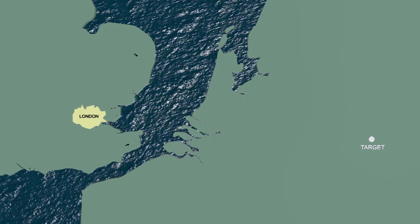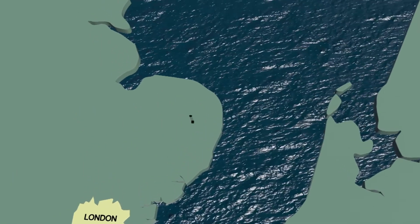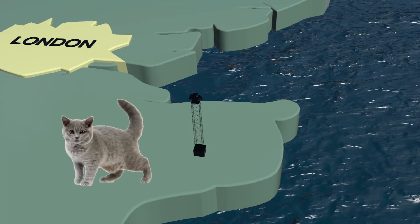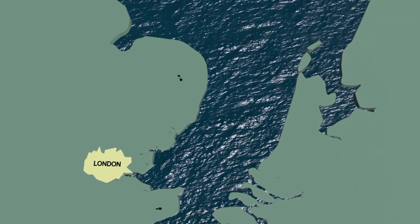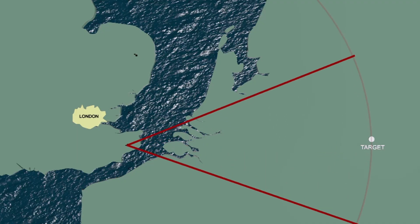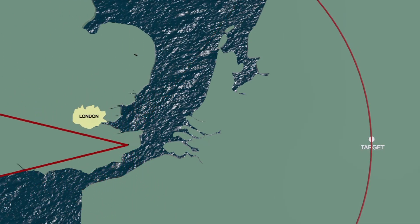Let's see how the system worked in practice. There was an Oboe radio station somewhere on the southeast coast of England, called the CAT. Prior to a mission, the distance to a selected target was measured and a circle was drawn around this station, so that it passed directly over the target, with the transmitter in the exact center.